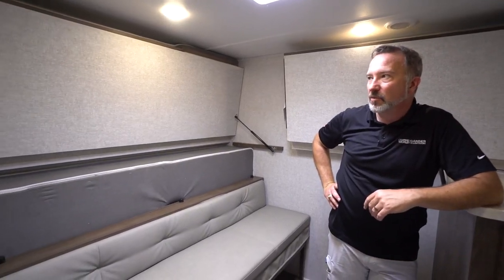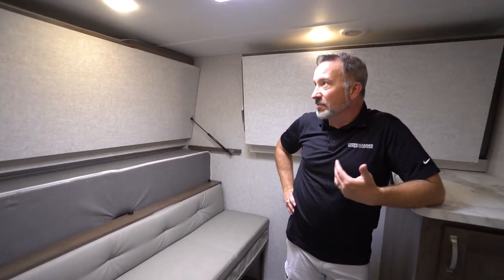Hey, what's up? It's Chris Young, standing in the back of the East to West Silver Lake 29 KBH, which you can only get at Gander RV and Outdoors and Camping World. I like how this one, not only being new for 2021, they have redesigned the bunk room, giving you something that's way more functional for entertaining and for sleeping.